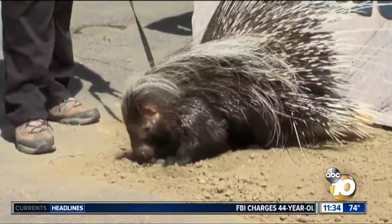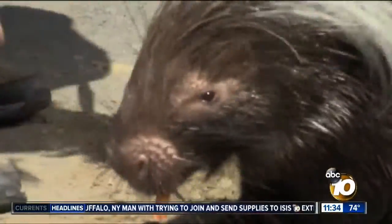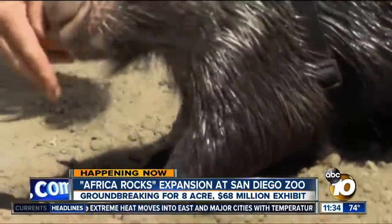Construction has already been going on, so today was more ceremonial. But a lot of great things are expected in this area — a lot of new animals to the zoo, and for the animals that are staying, some new habitats and new ways for people who come here to get up close and learn about the zoo.